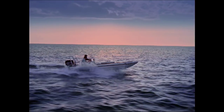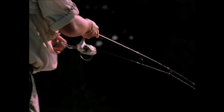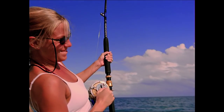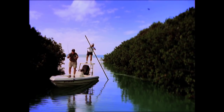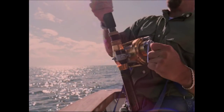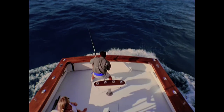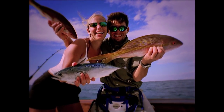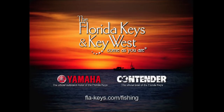It's been said that a bad day of fishing is better than a good day at the office. But down here in the Florida Keys, we have to disagree — because with over 200 of the world's best charter boat captains and guides, there's no such thing as a bad day of fishing. The Florida Keys and Key West.